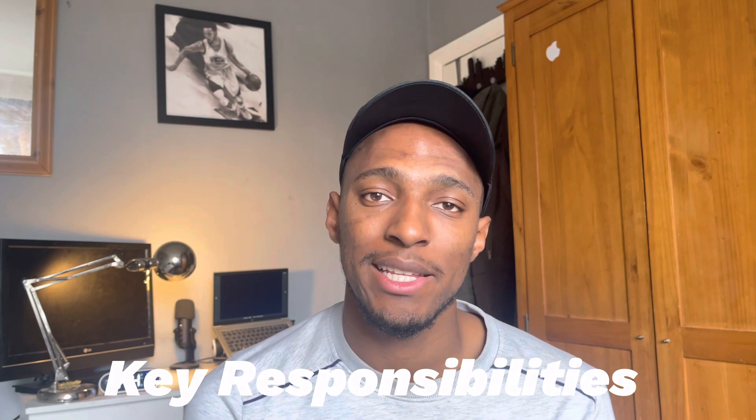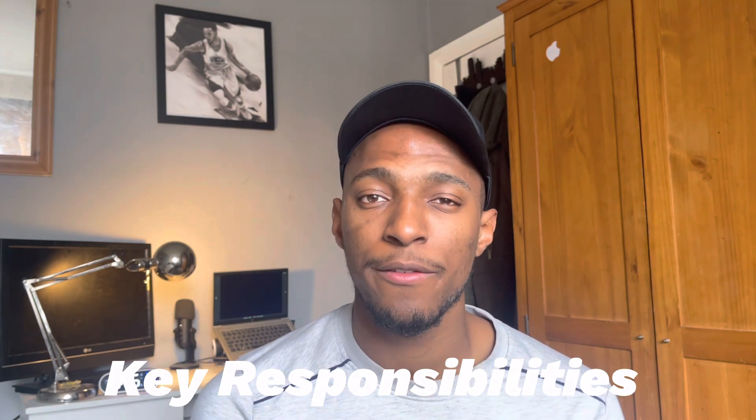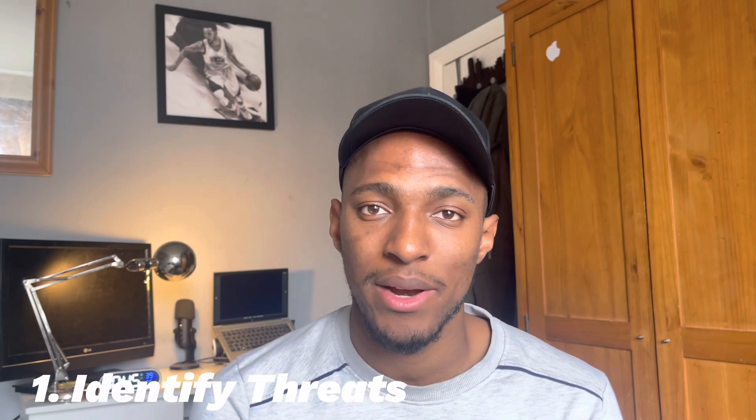Let's discuss some of the key responsibilities of a cloud security engineer. The first responsibility is identifying threats to the current cloud systems. As a cloud security engineer, one of the biggest responsibilities is having daily checks of systems, making sure things are in order, and looking at potential threats or malicious actors that could come and contaminate or harm your current system or cloud infrastructure. You'll likely be carrying out daily checks or frequent reviews of systems, to make sure that no new threats have popped up and everything within your system is in order and being updated frequently.